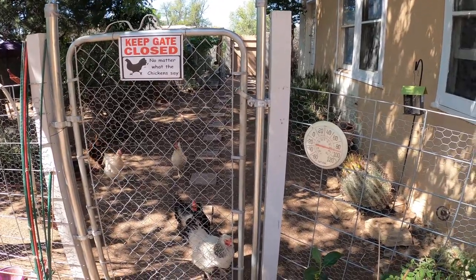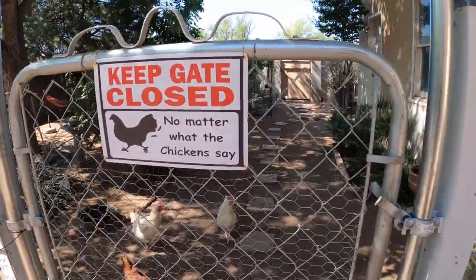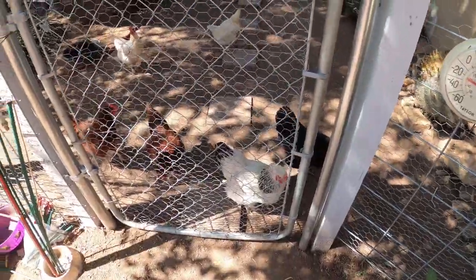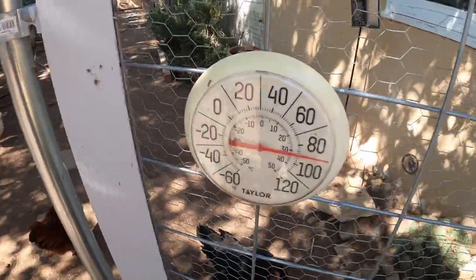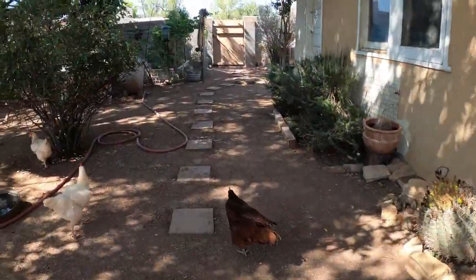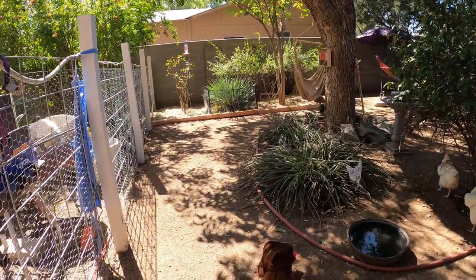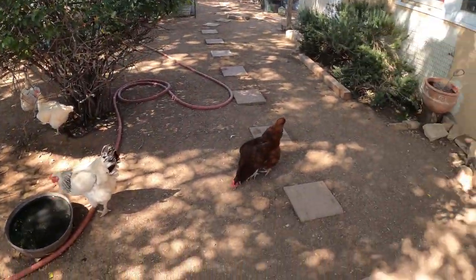As you come out of the back door of the house, we have the dog yard. Walk straight on through and we get to the chicken yard where it says 'keep gate closed no matter what the chickens say.' Right now it is September 26th and it's 90 degrees outside. So fall has begun — we're having a lot of cooler weather, but it is West Texas.